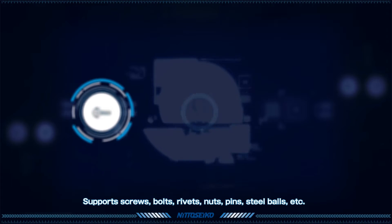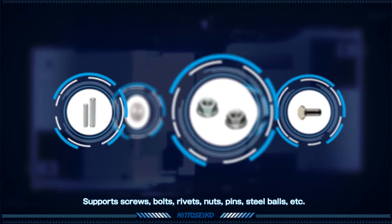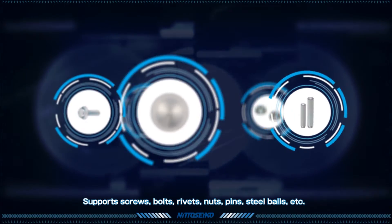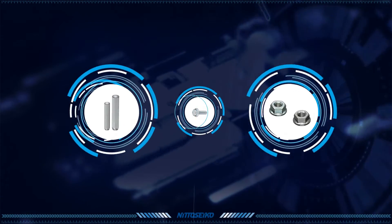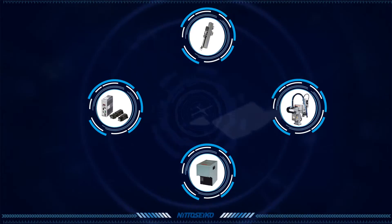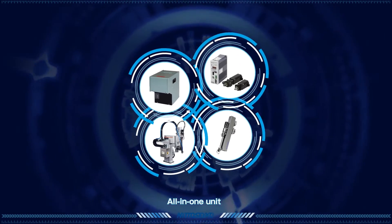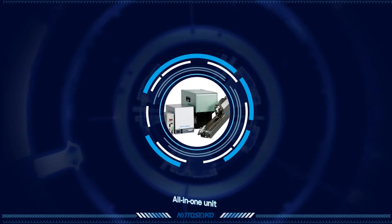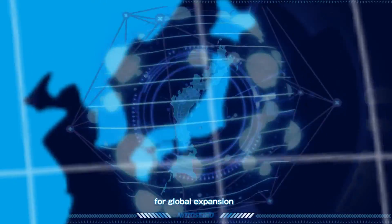As you have seen, Nito Seiko's screw driving systems can feed and drive many different types of screws. However, they can also support a variety of nuts, bolts, rivets, pins, and steel balls. Nito Seiko's all-in-one units encompass everything needed for screw driving and tightening. The extent of their success is apparent not only in Japan, but continues to spread all over the world.